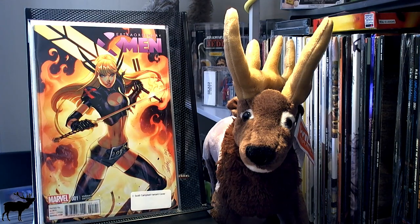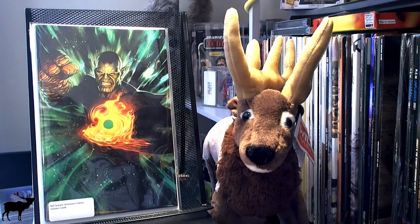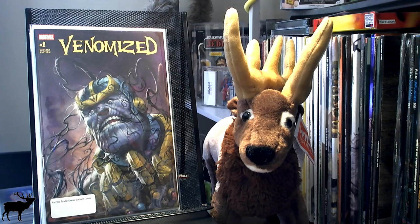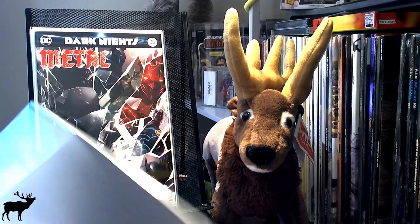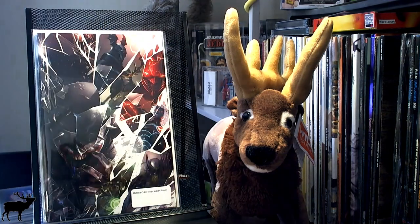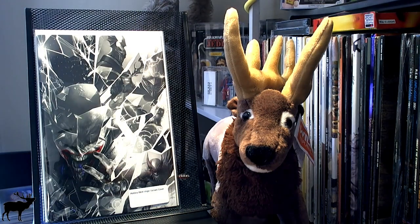I got Extraordinary X-Men No. 1, the J. Scott Campbell variant cover. I got the Adi Granov Unknown Comics variant cover for Infinity Countdown Number 2, maybe. I picked up Venomized No. 1 — the Perillo trade dress variant and the Perillo virgin variant. I got Dark Knights Metal No. 6: the Matina color trade dress variant, the color virgin variant, and the black and white virgin variant.